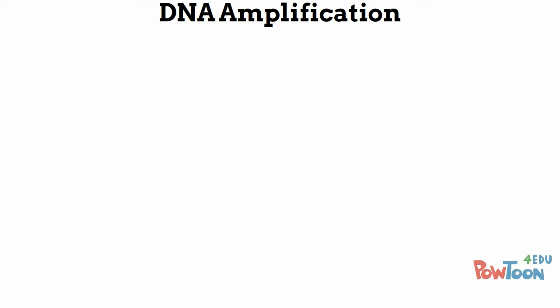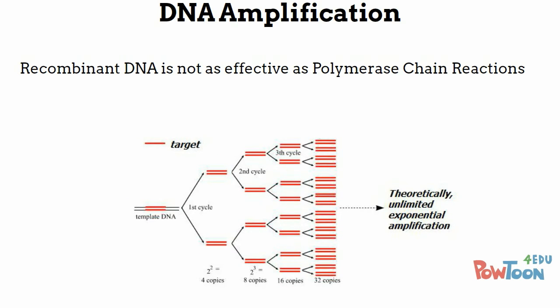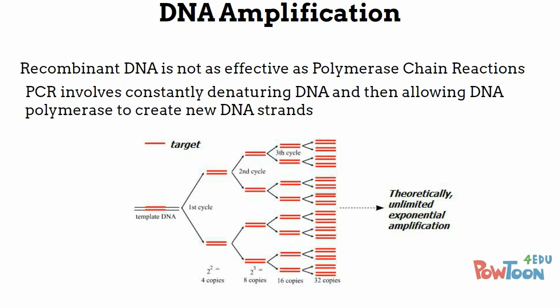Even though recombinant DNA can be used for DNA amplification, it's not as effective as PCR, or polymerase chain reactions. This involves constantly denaturing a piece of DNA, and then allowing polymerase to create new DNA strands from these denatured ones.